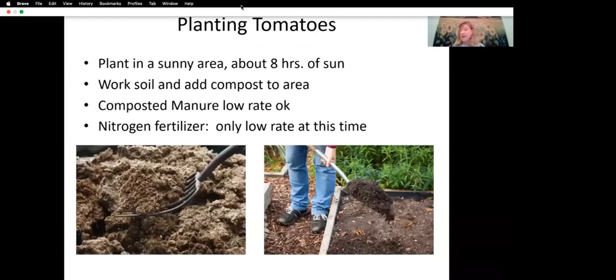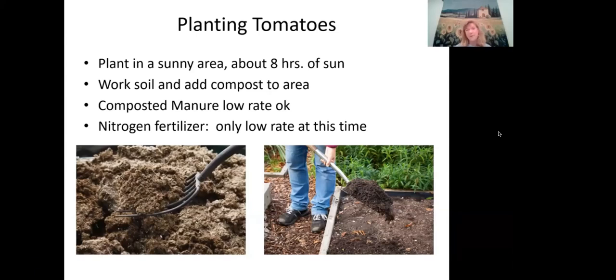Plant tomatoes in a sunny area — eight hours or more of sun is ideal; six hours is the minimum for reasonable production. Below six hours, you won't get a super healthy plant or good yield. However, if you only have four to four-and-a-half hours of sun but really want to grow tomatoes, try cherry tomatoes. One grower near redwood trees with only four and a half hours of sunlight was still getting pretty good yields from cherry tomatoes in pots. Cherry tomatoes are the easiest and most forgiving variety for low-light situations.